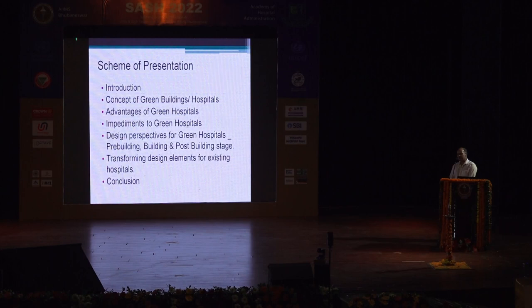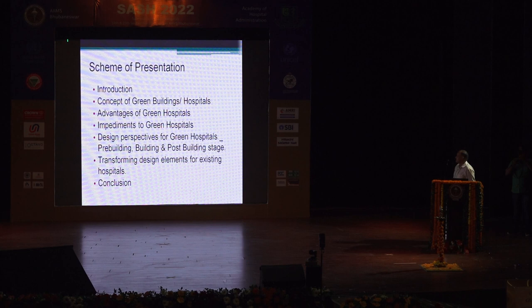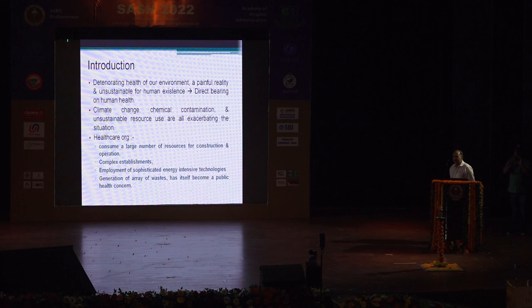Good morning, ladies and gentlemen. Before the presentation, I would like to thank Dr. Jawar and General Behrasar for giving me this opportunity to deliver this talk. Talking about green hospitals and the design aspects related to that — this is one of the topics most suitable and aligned with the overall theme of this conference: sustainable hospitals. We are all well aware of the deteriorating health of our environment, which is a painful reality becoming more and more unsustainable for human existence and having a direct bearing on human health. Climate change, chemical contamination of our environment, and unsustainable resource usage are all exacerbating the situation.